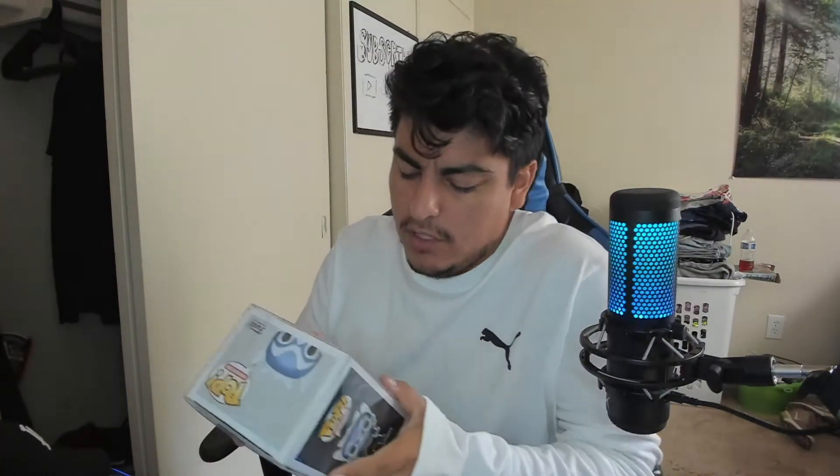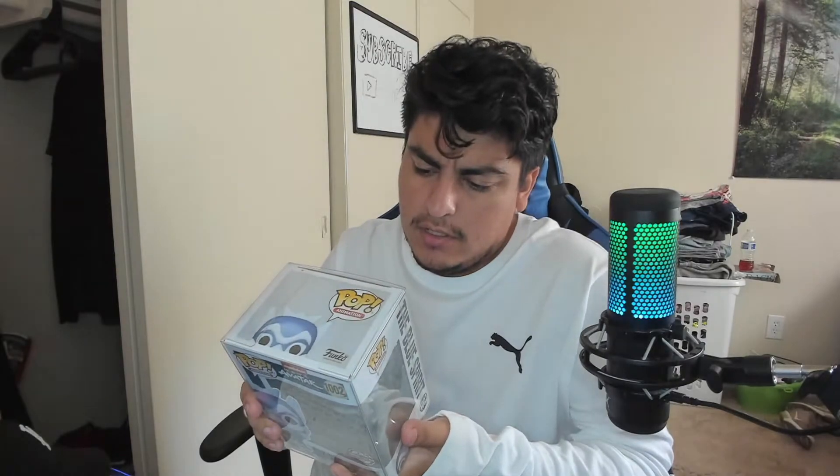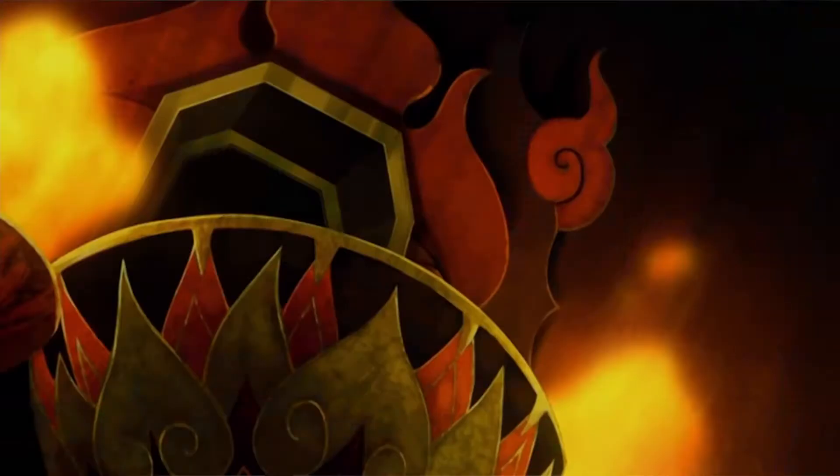I think it was the first episode or the second episode where I showed Aang and Blue Spirit — I think it was the first one, correct me if I'm wrong. This also came in a case. I like this one a lot. I like the show and the Blue Spirit character. If you guys don't know, skip the next five seconds because I'm gonna show a spoiler — it's actually Prince Zuko wearing the mask.